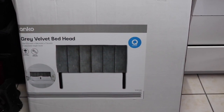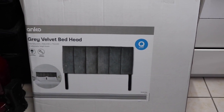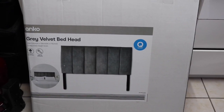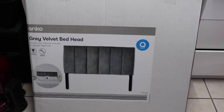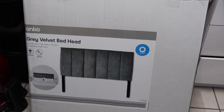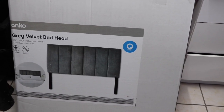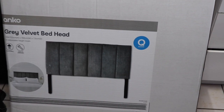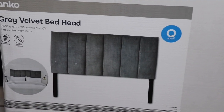Here's my amazing bed head I bought from Kmart for $79. We have a king bed but this is a queen bed head — we've got a queen bed head at the moment and it fits fine. This is part of the new homewares range and I can't wait to try it.